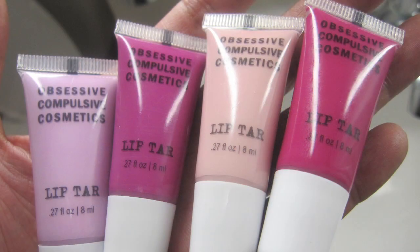During IMATS London, David Klasfeld — hello David — said, I have four new colors coming out in March, you have to see them. So here they are, and I showed them to you guys in my recent organizing video. So there are four new colors, and these are actually not going to be available on the website until March, but they are bringing these to the makeup show in LA at the end of the month. And so I thought I'd show you guys color swatches, because no one else has them.